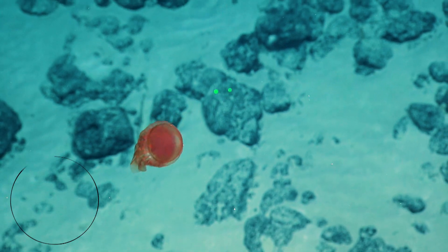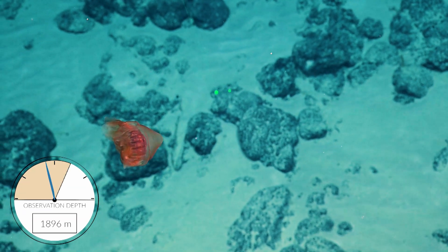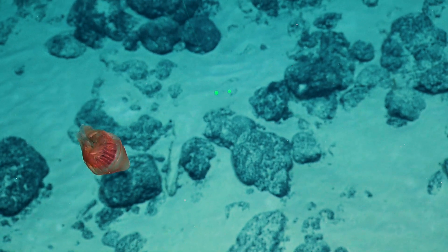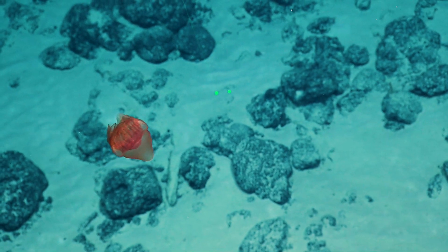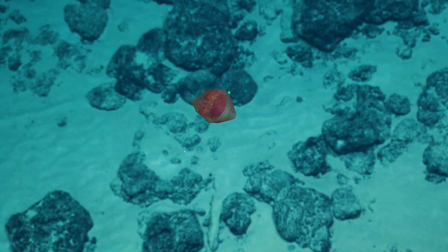I don't know the name of it specifically, but I think it's a type of helmet jellyfish — one of the true jellyfishes. They're not like a hydroid.